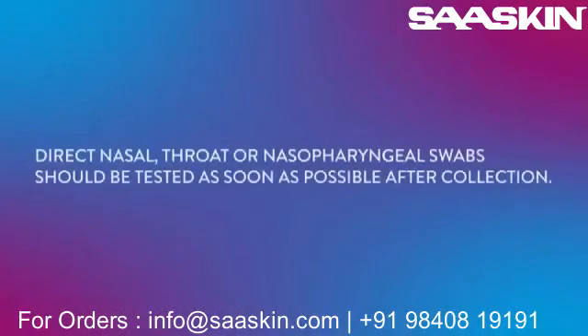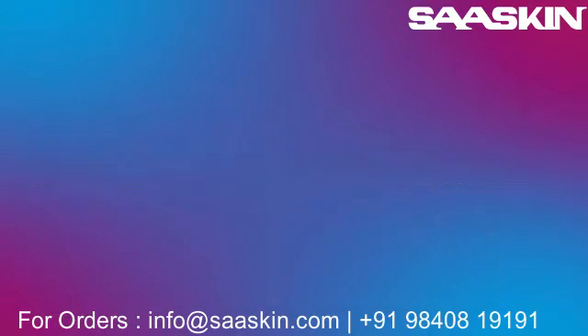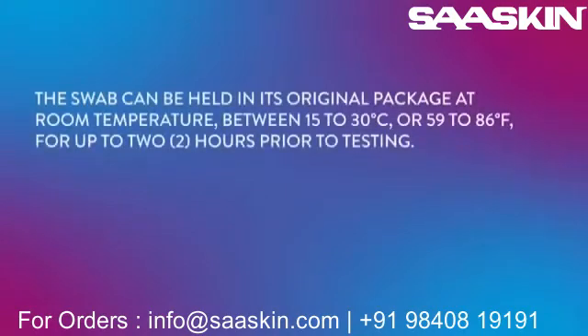The swab can also be placed into a conical tube for storage and transport. Direct nasal, throat, or nasopharyngeal swabs should be tested as soon as possible after collection. If immediate testing is not possible, the direct swab specimen can be held in its original package at room temperature between 15 and 30 degrees Celsius, or 59 to 86 degrees Fahrenheit, for up to two hours prior to testing.